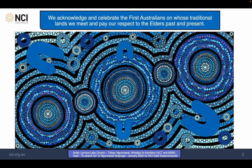We acknowledge and celebrate the first Australians on whose traditional lands we meet, and pay our respect to the elders past and present.